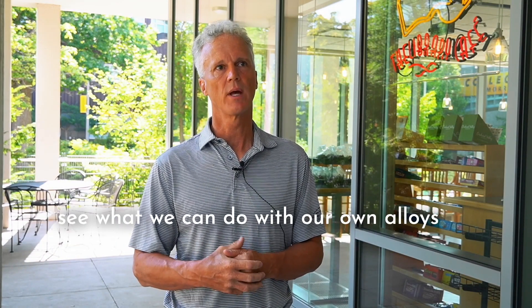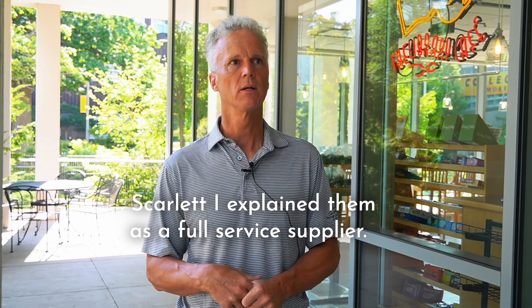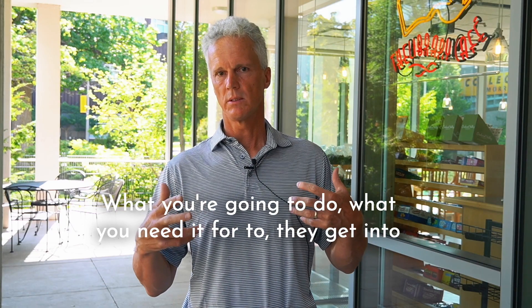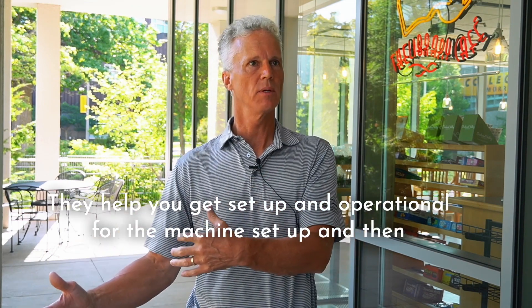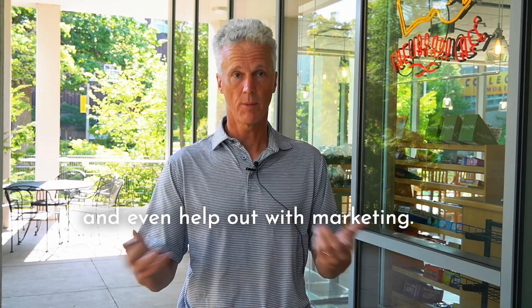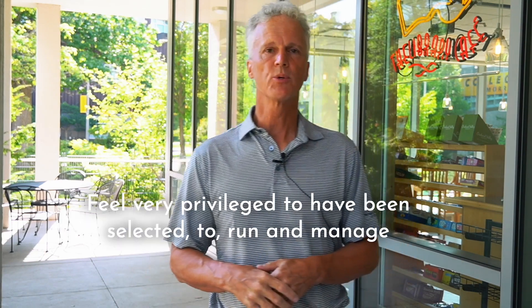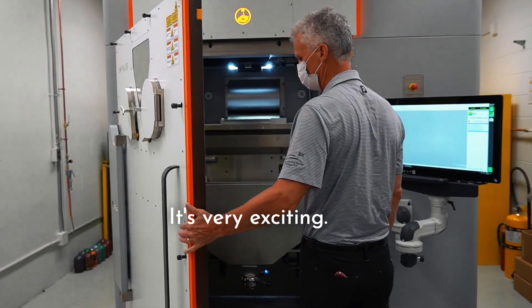Scarlett — I explain them as a full-service supplier. They come in and work with you on initial selection of product, what you're going to do, what you need it for. Then they get into making sure you're trained, help you get set up and operational for the machine setup, and afterwards they want to make sure you're successful and able to print parts, and even help out with marketing. So it's been a really good experience. I feel very privileged to have been selected to run and manage this machine and be trained on it. It's very exciting.